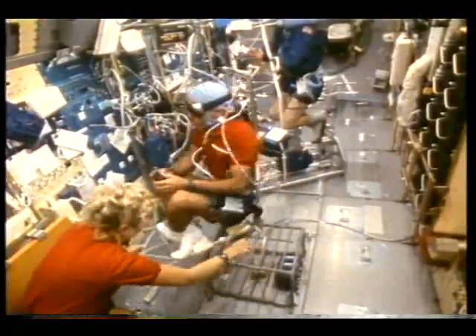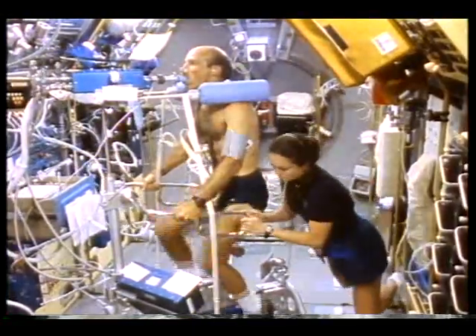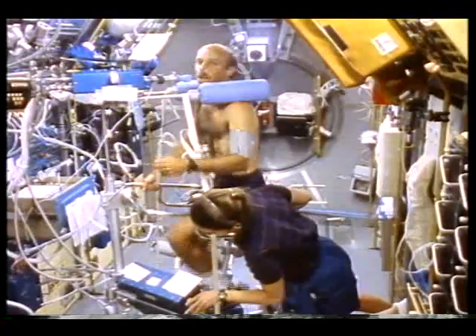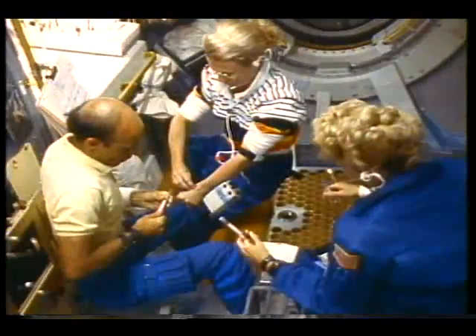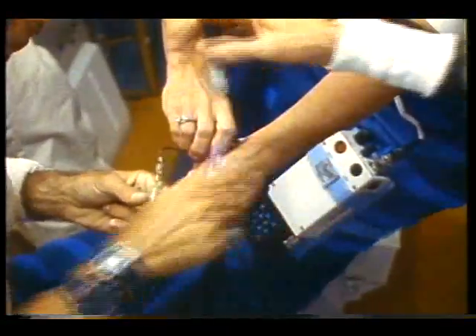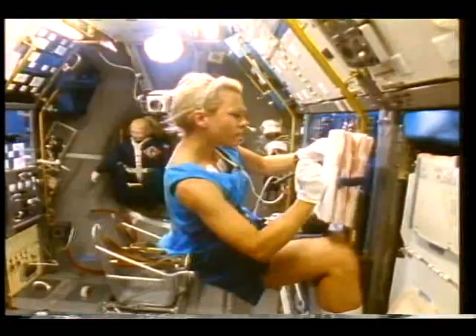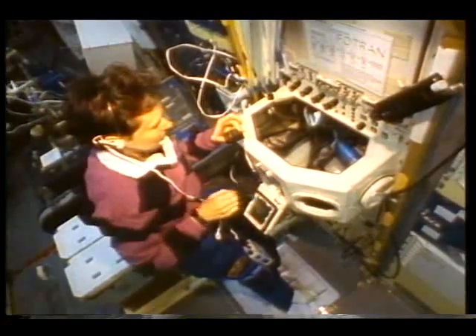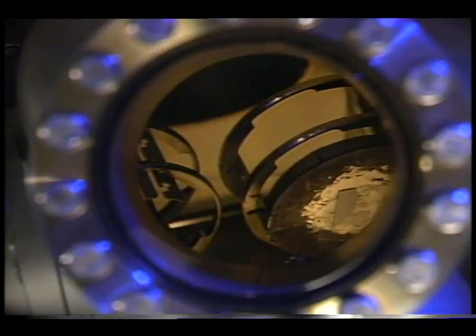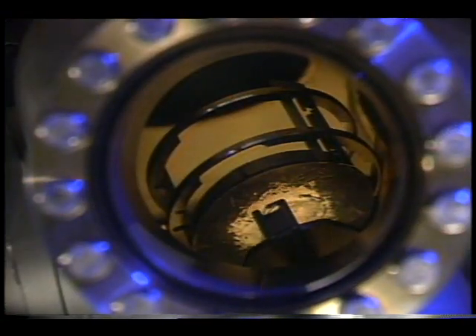Here, life science experiments focus on the body's adaptation to weightlessness. Without gravity, bones and muscles deteriorate rapidly. Astronauts conduct research to find out why and test possible countermeasures to prepare for extended stays aboard Freedom. Microgravity research gives America a competitive edge in today's high-tech marketplace, providing valuable new developments in such fields as materials, electronics, and biosciences.